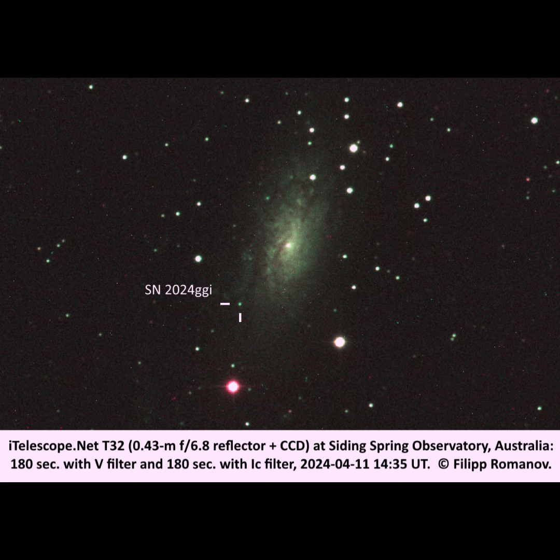The supernova was discovered on April 11th, 2024 by a program called ATLAS. ATLAS is an acronym for the Asteroid Terrestrial Impact Last Alert System, which is a robotic astronomical survey and early warning system optimized for detecting smaller near-Earth objects a few weeks to days before they impact Earth.